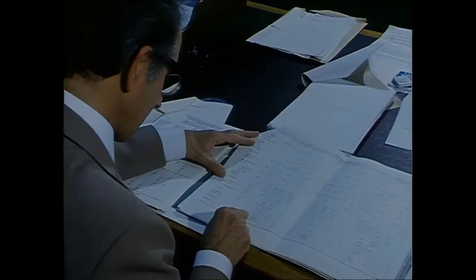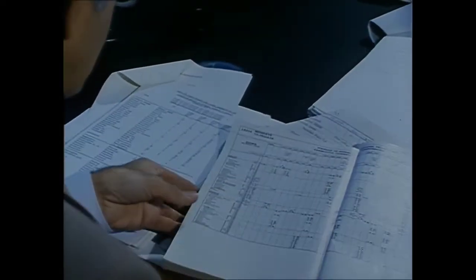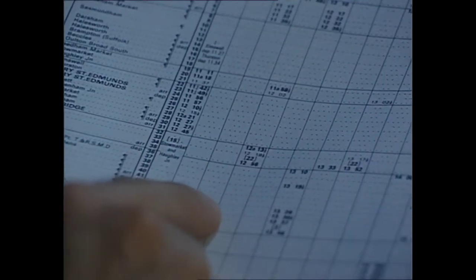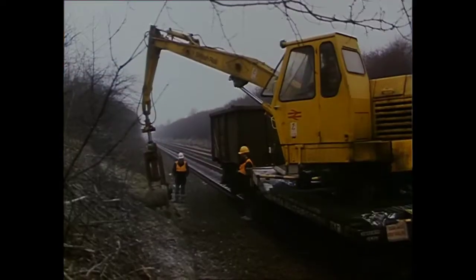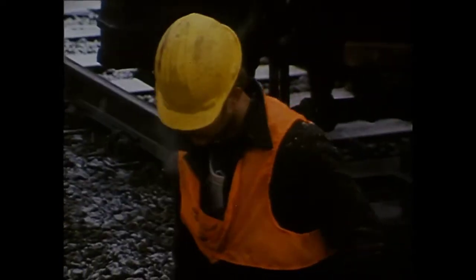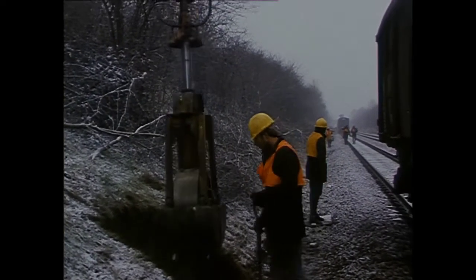One of the first tasks before putting up the overhead equipment is temporarily to rearrange the timetable so that work trains can get onto the tracks without disturbing the passenger and freight services. The cost of carrying out electrification at weekends only would be prohibitive and the job would take 15 years. Once the schedule has been agreed, the first work train appears — the excavating and concreting train to make the foundations for the masts.